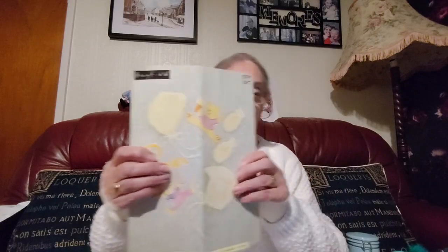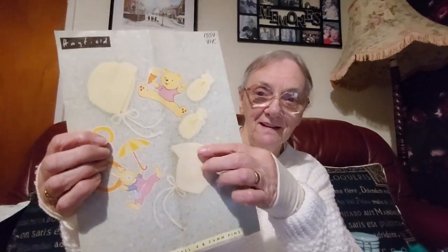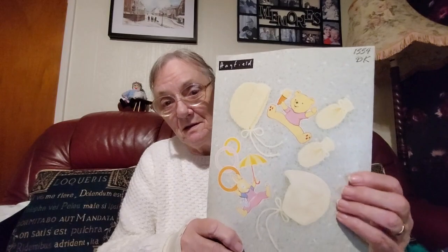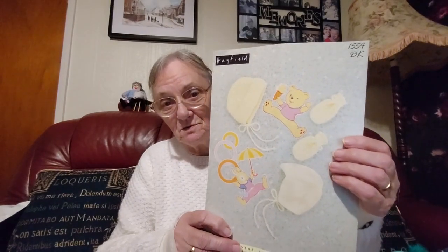This is a Hayfield pattern — that was the kind of helmet my little boys had. They were the kind of little hats from my time; my children were born in the late 60s and early 70s, so you can imagine how old some of these are.